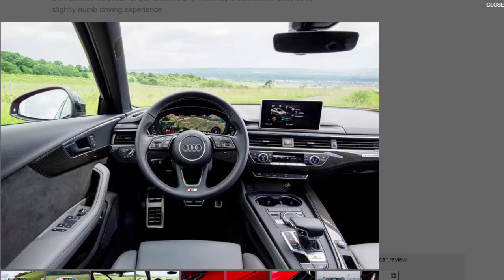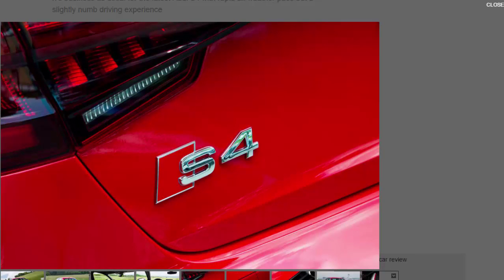You certainly know you're in an S4 when the V6 fires with a flourish. Slipping the eight-speed torque-converter automatic into drive reveals a gearbox that's noticeably smoother than the dual-clutch unit in most other A4s. Drive conservatively and the motor settles into the background, emitting the faintest of six-pot growls as you cruise down the road.